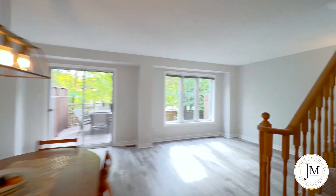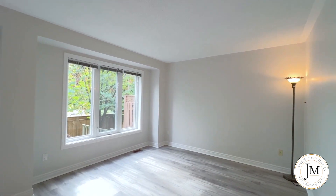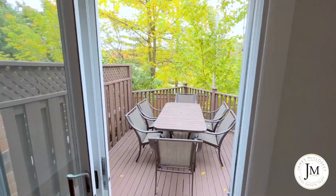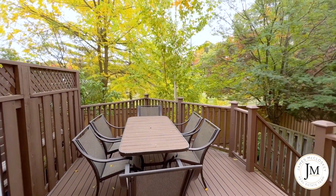The living and dining room feature brand new high-end vinyl flooring, open concept floor plan, large window, new light fixtures, professionally painted, and walk out to the back deck and private yard.